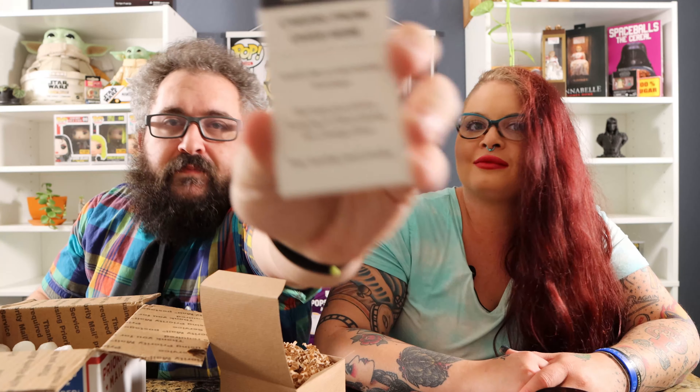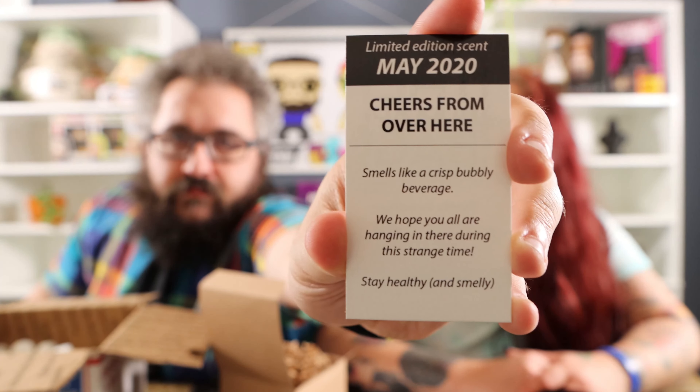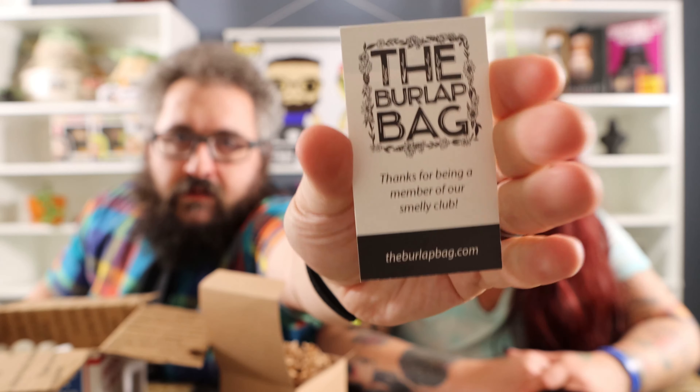Orange, lemon — you're going straight citrus. The scent is 'Cheers From Over Here,' the May 2020 limited edition. It smells like a crisp bubbly beverage. 'We hope you are all hanging in there during this strange time — stay healthy and smelly.' I thought you were gonna say what the smells were — that's all it says, crisp bubbly beverage.